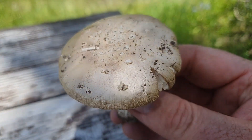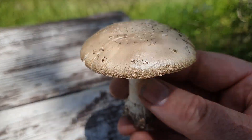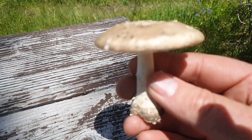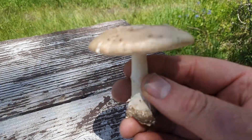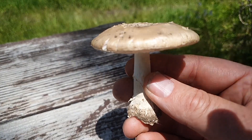It looks like it's got a lot of the characteristics of a death cap, which can kill you if this is a death cap. I'm guessing that there are some people who had argued that this is an Amanita pantherina.